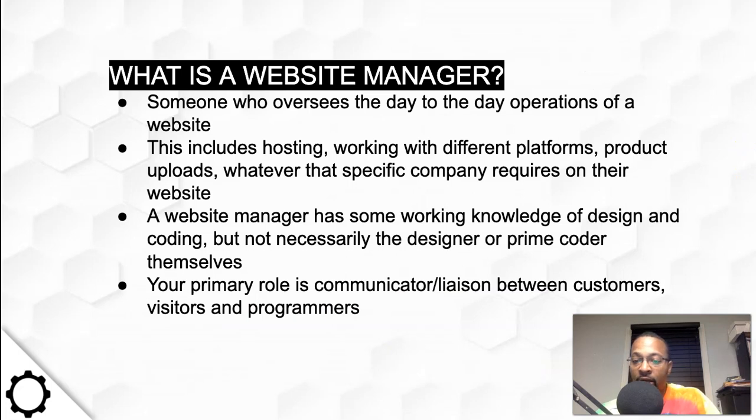So what is a website manager? Someone who oversees the day-to-day operations of a website. This includes hosting, working with different platforms, product uploads, whatever the specific company requires on their website. A website manager has some working knowledge of design and coding, but is not necessarily the designer or prime coder themselves.